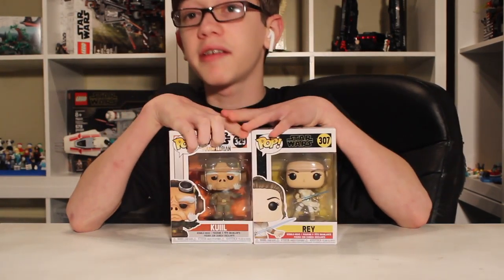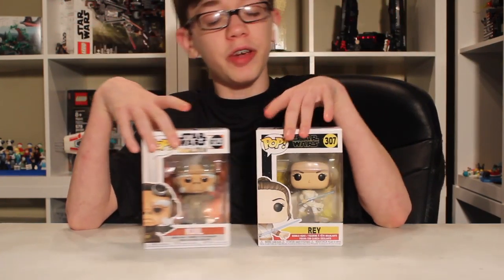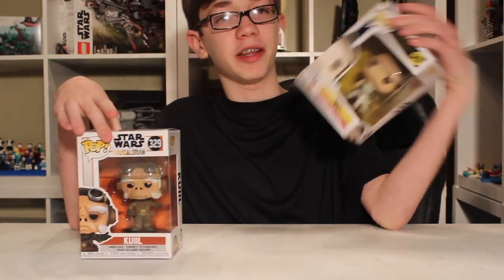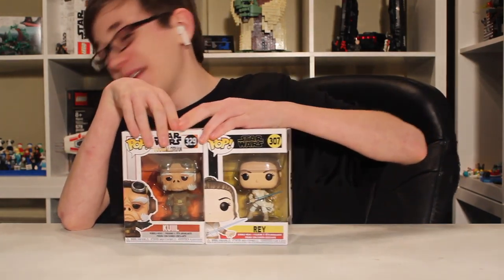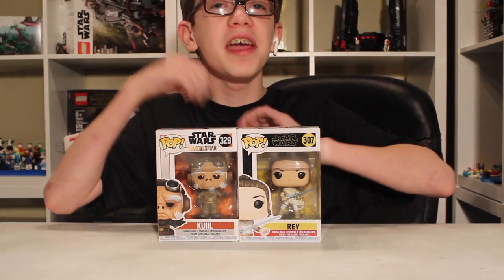I'm excited that this can kick off the beginning of my Rise of Skywalker collection. There were a lot of other Rise of Skywalker Pops at Best Buy, but I thought, what better one to start off the collection with than Rey?